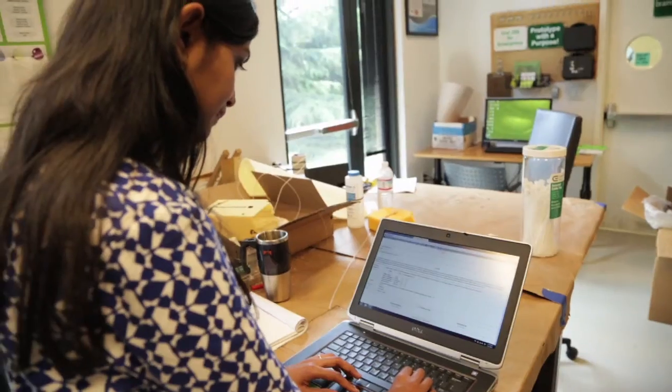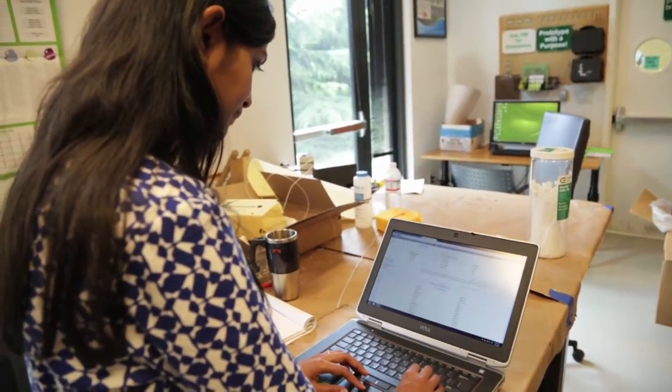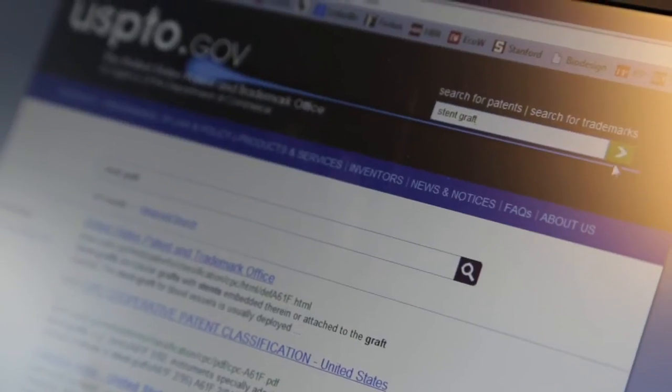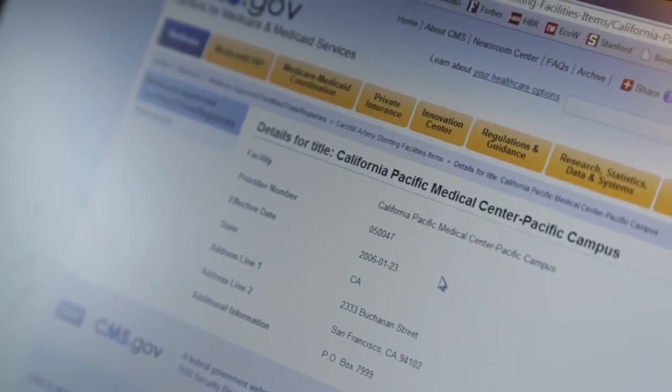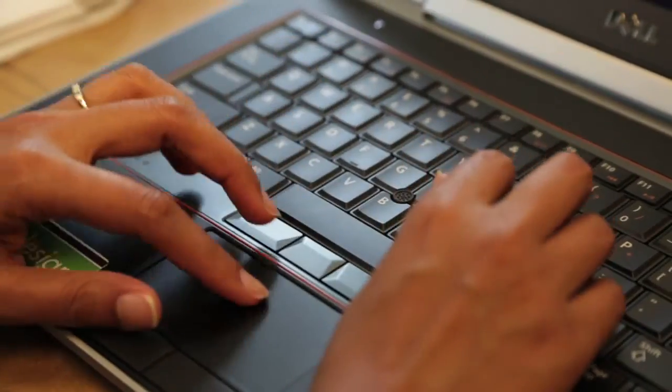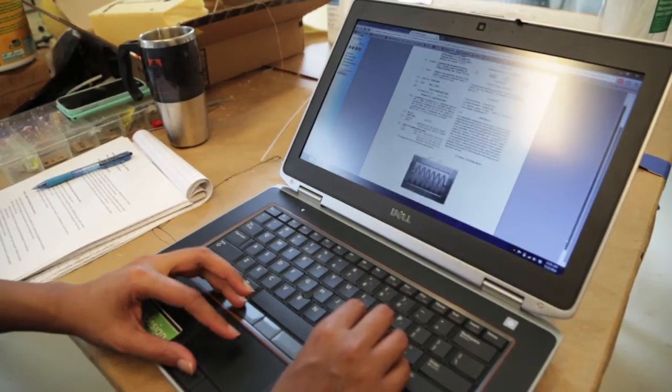For concept screening, the first filter was just a gut feeling — is this a promising idea? Have I heard of something like this before? The next stage was a deep literature dive to see how much information is out there on this and whether we could develop something. It's a difficult balance figuring out how much research you want to do on each concept.